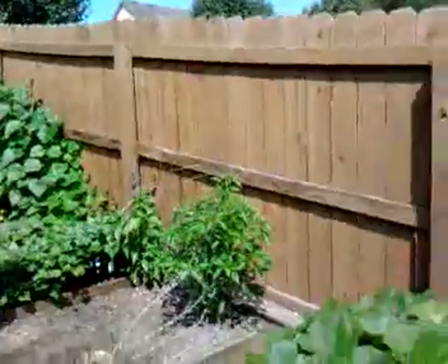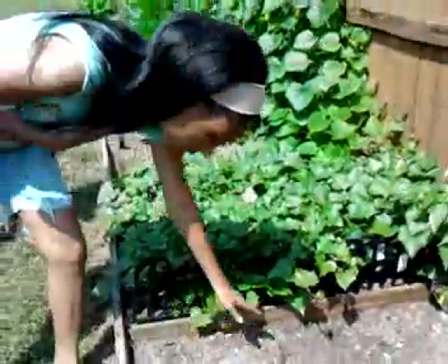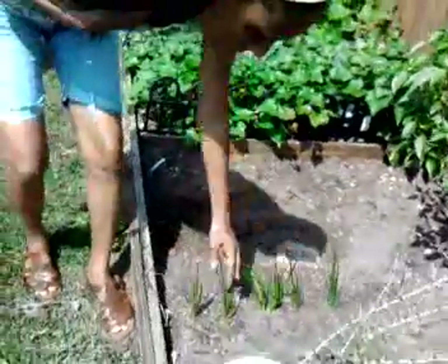The flood washed out more of my seeds here. I had chives planted here — only those survived. But the green onions came up and they're doing good.